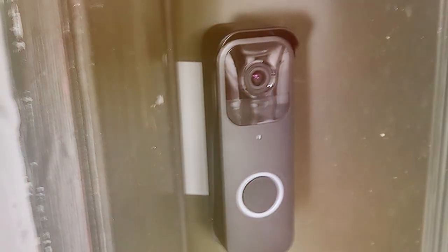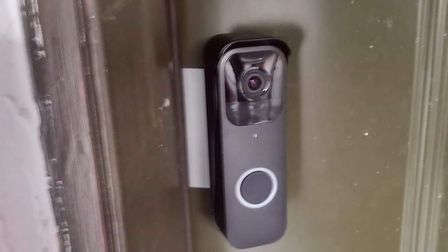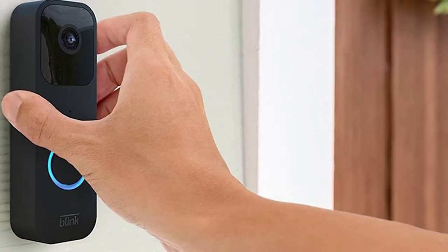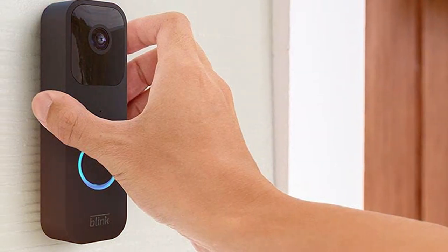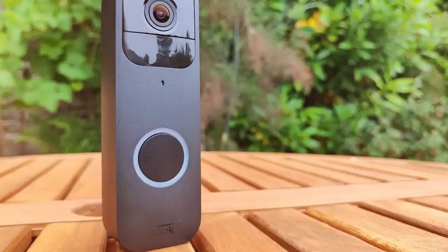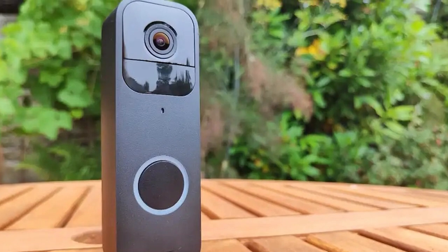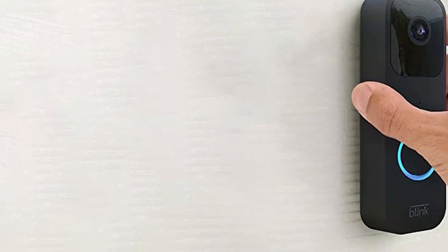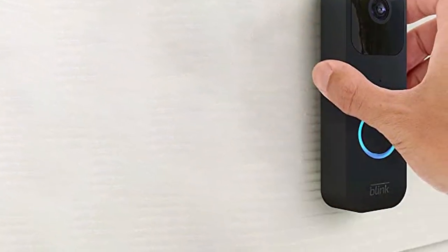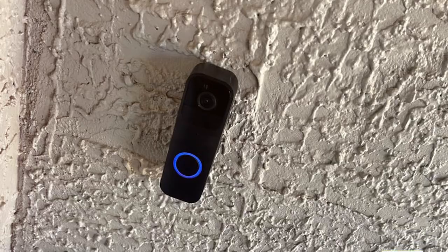The Blink Video Doorbell is designed to provide a new level of convenience and security. With 1080p HD video quality, you can expect crisp, clear footage. It offers motion detection, two-way audio, and even night vision for 24/7 monitoring. You'll receive instant notifications on your smartphone when someone is at your door. What sets this Certified Refurbished version apart is the affordability — you're getting a great product at a fraction of the cost, and it's backed by the manufacturer's warranty. Installing the Blink Video Doorbell is straightforward, and the app is user-friendly. It seamlessly integrates with other Blink devices, enhancing your home's security network, so you can save money without compromising on safety and convenience.